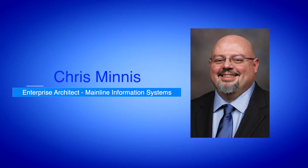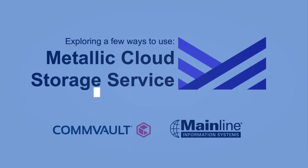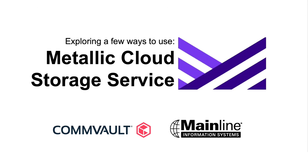Hello, my name is Chris Minnis and I'm an Enterprise Architect here at Mainline Information Systems. Today I'd like to take a little time to talk to you about the Metallic Cloud Storage Service and exploring a few ways to use that feature in your environment.